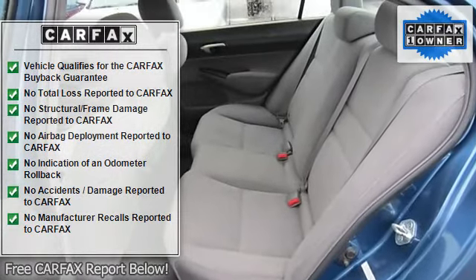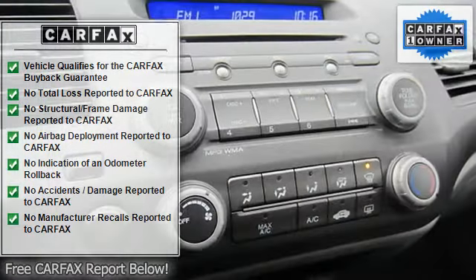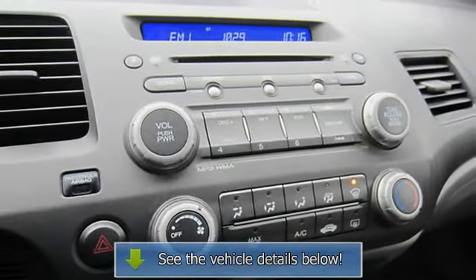Power windows, power door locks, remote trunk release, security system, keyless entry, engine immobilizer.